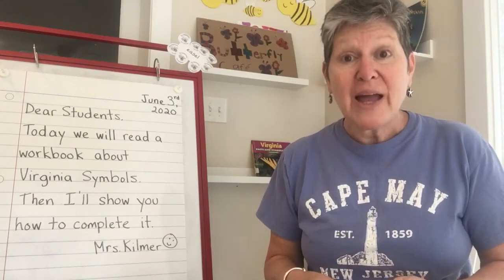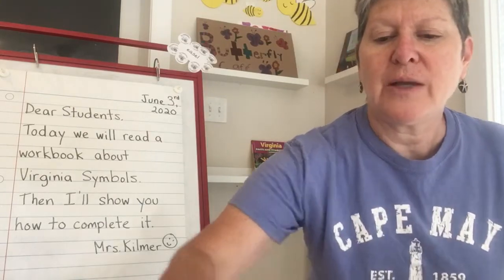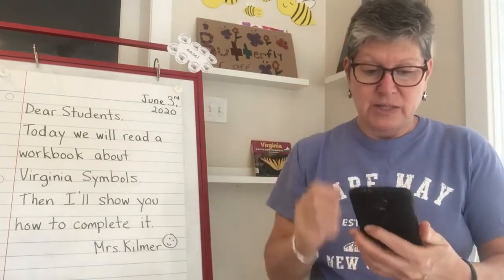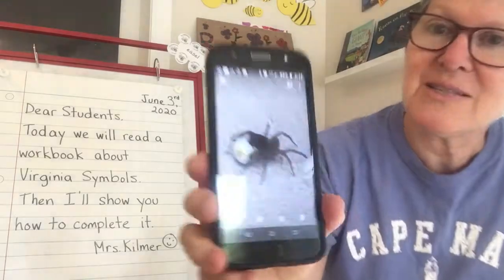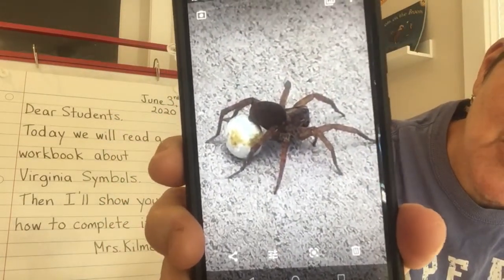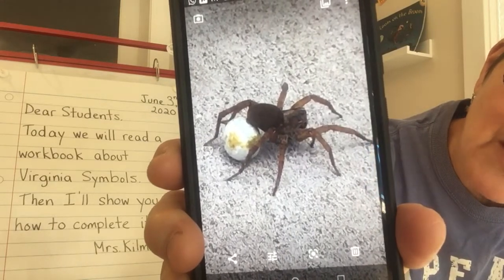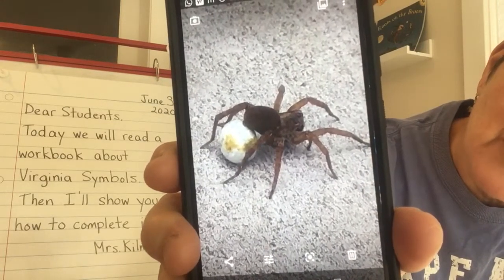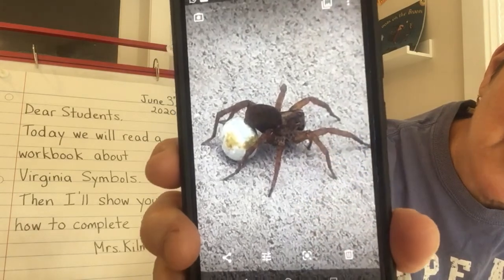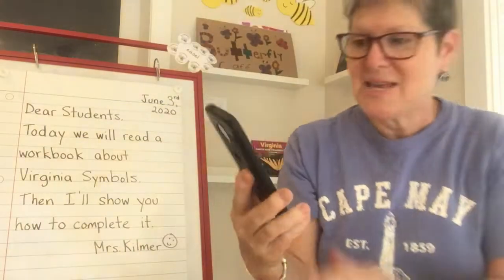Today one of the spiders was just amazing. I think it must have been a female spider because it had this giant egg sack attached to it. So I tried to grab it with a net and we observed it for a little while, and I took this really cool picture so you can see that it had an egg sack. It was just amazing.